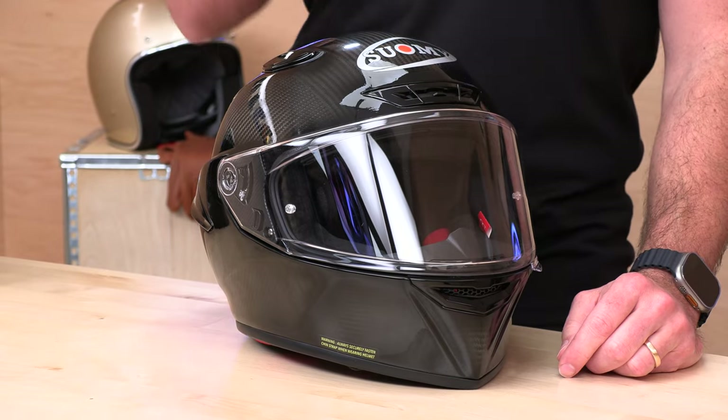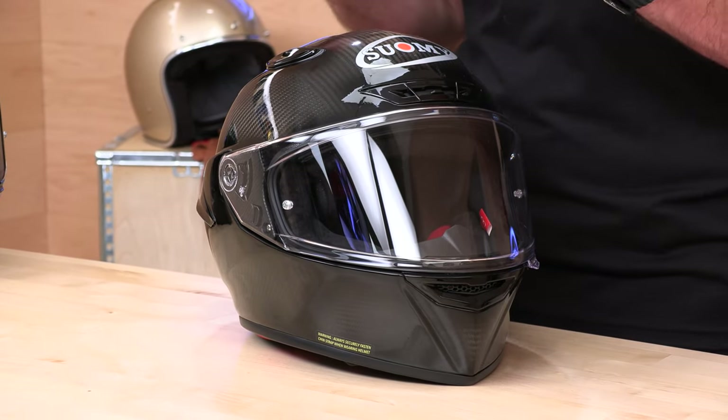What's up, Speed Addix fam? Before we jump in and tell you all about this brand new Suomi helmet, do us both a favor — subscribe to the Speed Addix channel so you don't miss out on any of the latest parts or gear coming your way. We always get first look at the latest gear, so subscribe, don't miss out.